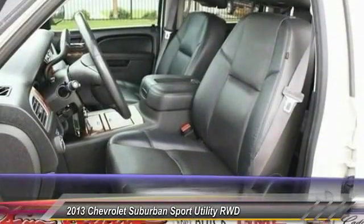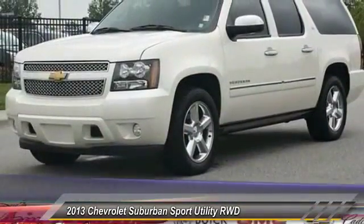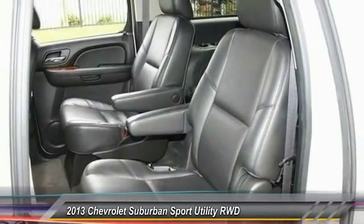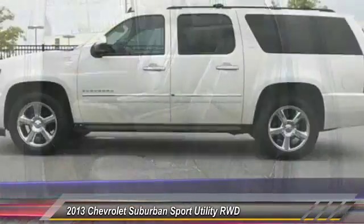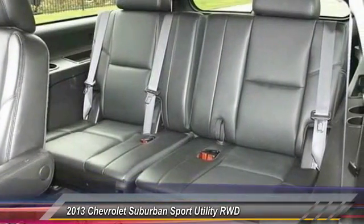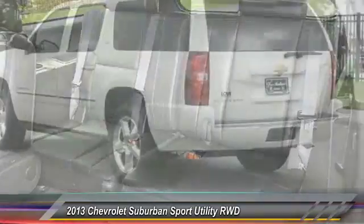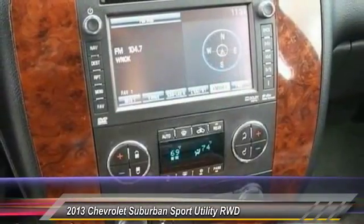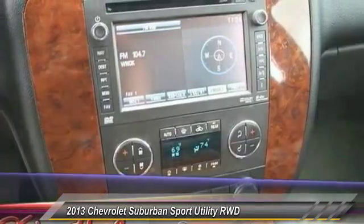This vehicle has less than 60,000 miles. Here are some of this vehicle's great options: tow hitch, keyless entry, remote engine start, stability control, traction control, steering wheel audio controls, anti-lock braking system, power lift gate, navigation system, backup camera. Your new ride is just a phone call away.